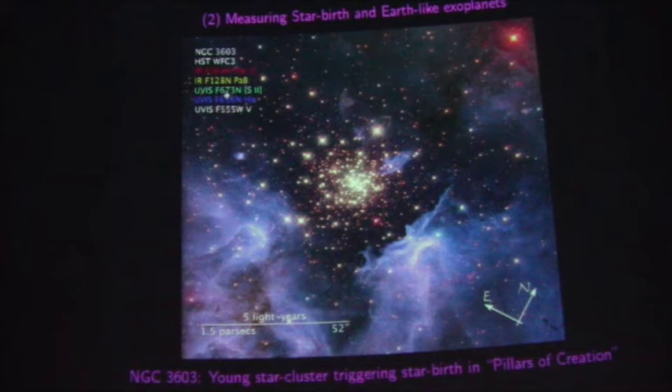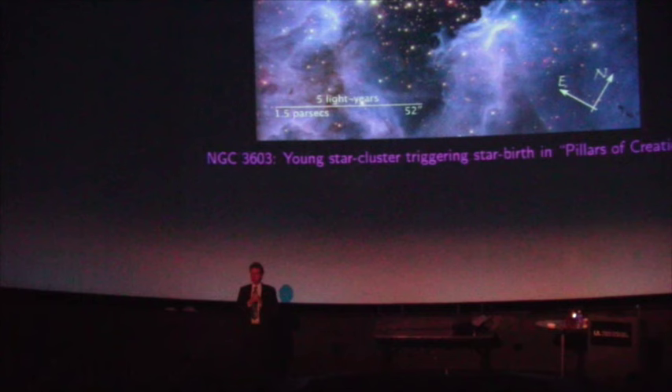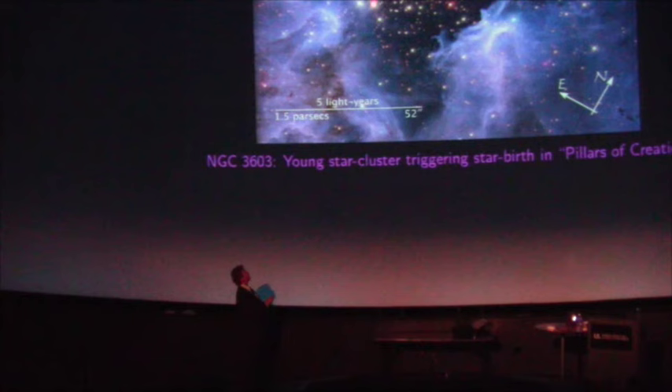Let's get to the actual measurements of star birth and Earth-like exoplanets. This is one of the more beautiful images that the Hubble Wide Field Camera 3 took. We have here a cluster of hot stars. These are young, hot stars — they live very short lives, they're very hot, they're much more massive than the sun. I call them the 'cosmic fraternity members,' because they live fast and they die young. These are stars maybe five or ten times more massive than the sun, and they burn up their hydrogen very quickly.